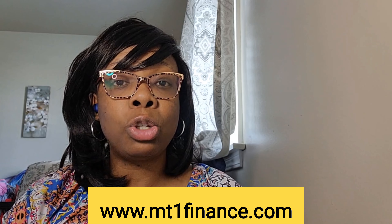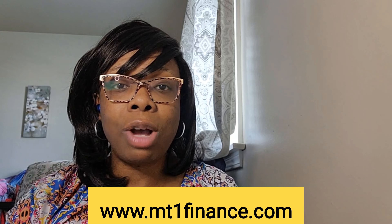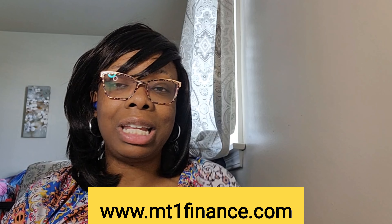Thank you guys so much for watching. I hope you'll subscribe if you found value in this video, like it, and leave me a comment down below. If you want more day-to-day content, check me out on Instagram — I'm really active in my stories there. I have several private groups and also private portfolio review clients. If you want someone to just look at your stocks and spreadsheet and tell you if you're on the right track, all of that is available at mt1finance.com. Thank you so much for being here — until next time, bye-bye!